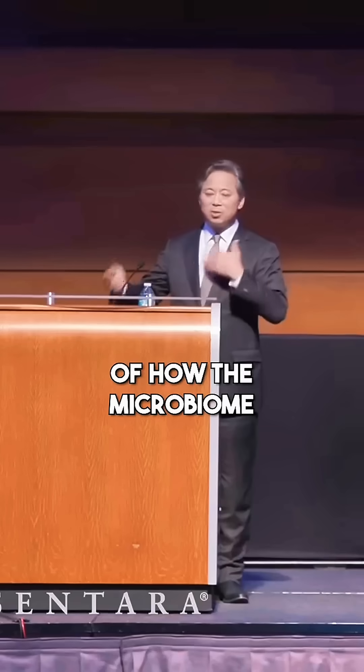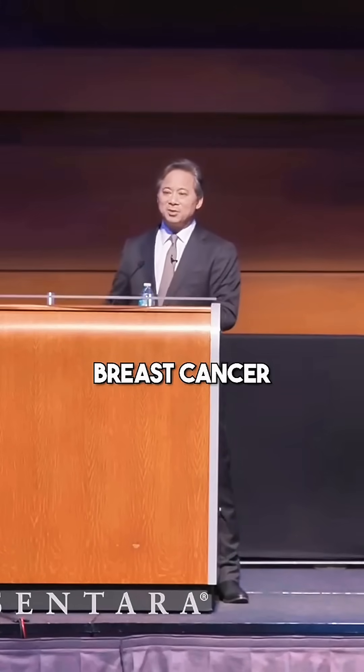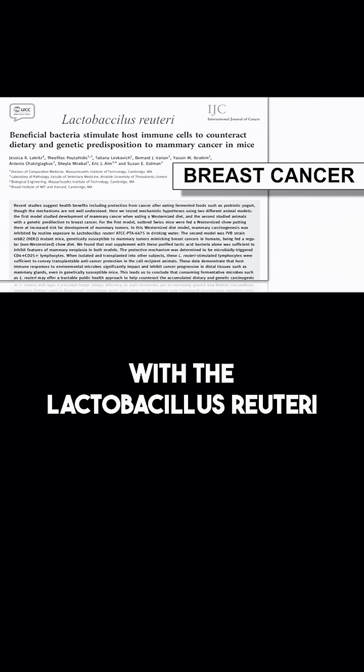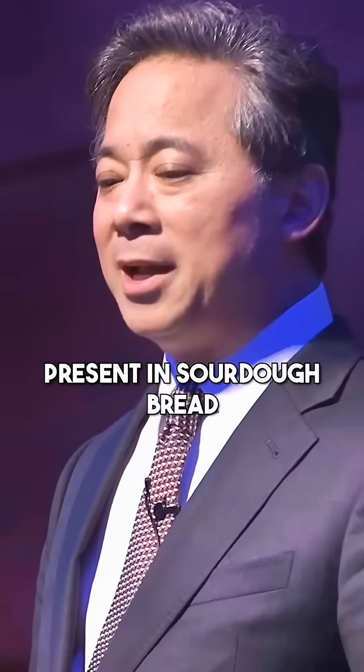This is another example of how the microbiome actually works. It turns out that this bacteria can actually reduce the growth of breast cancer, and it comes from breastfeeding. At least in the laboratory, if the mom is able to breastfeed with lactobacillus reuteri, it'll protect four generations later on against breast cancer. Really powerful stuff — and that is present in sourdough bread.